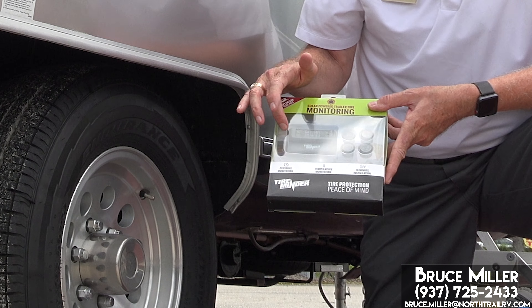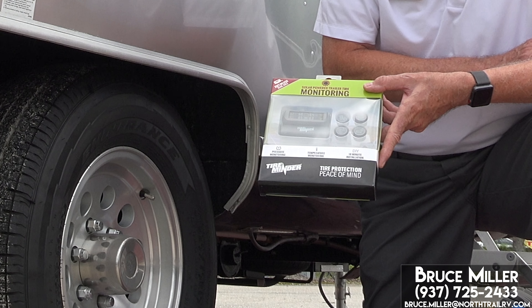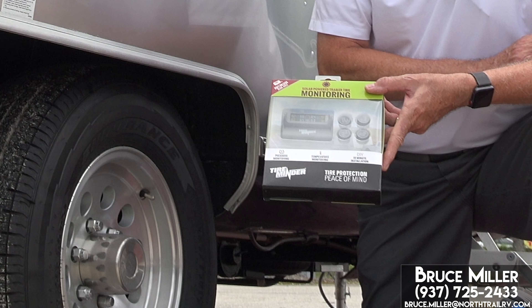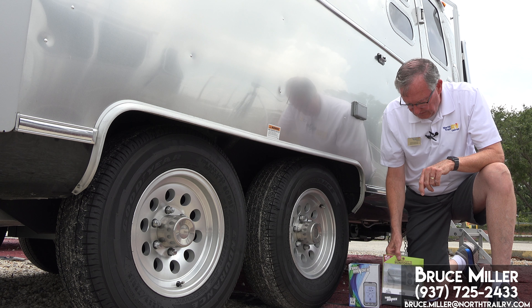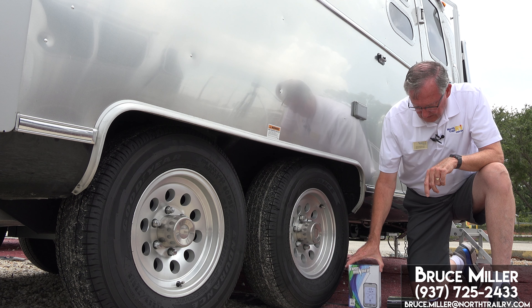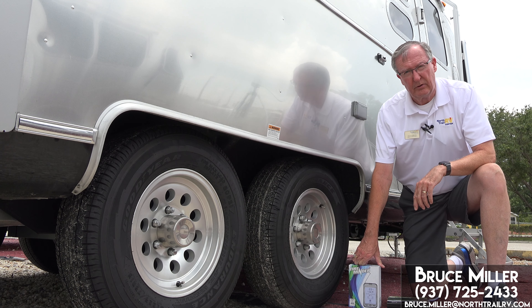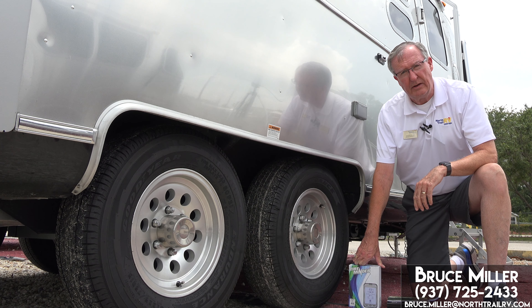It has a different kind of monitor, and it's also available with four or two sensors. So you can use it on a Bambi, or you can use it on a Flying Cloud or a Classic or anything like that. I think these are a great idea — they're very inexpensive insurance. Check out the tire pressure monitoring systems; I do recommend them. Check your tires often and save yourself a lot of grief.